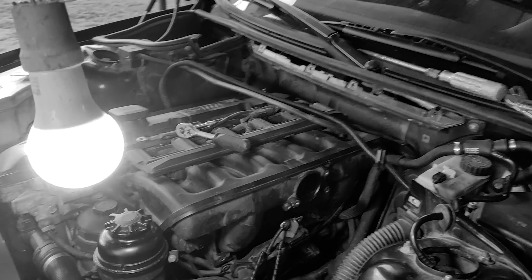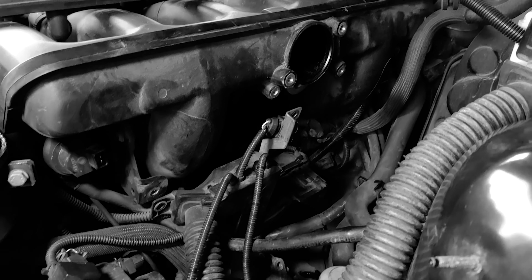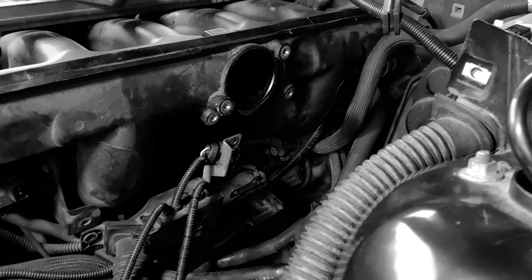Deci am dat clapeta de pe admisie jos, am dat valva tisa jos, am dat idle valve-ul jos. Acum urmează să scot CCV-ul, să scot prostia asta de aici - separatorul de ulei, adică mă refer la CCV. Avem o groază de chestii de lucru.